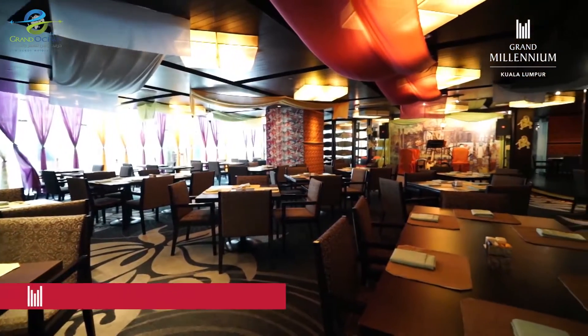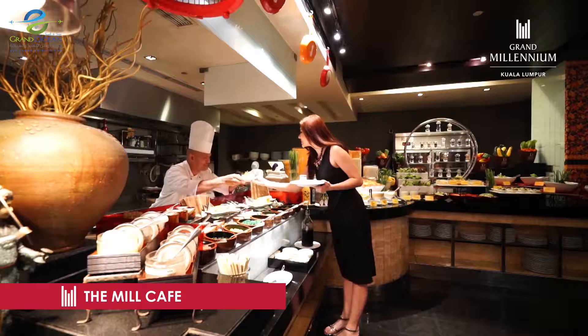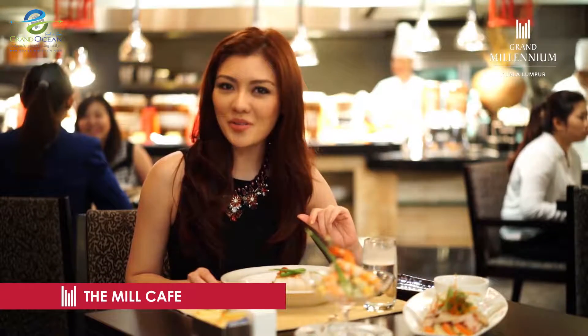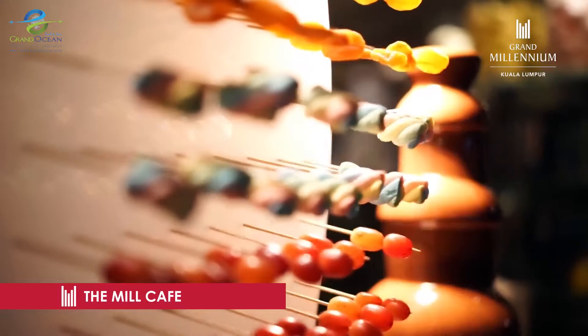If the thought of all that activity makes you hungry, head down to the Mill Cafe. The Mill offers a delectable array of Mediterranean and Asian favourites. I'm grabbing a quick bite before I head out again.